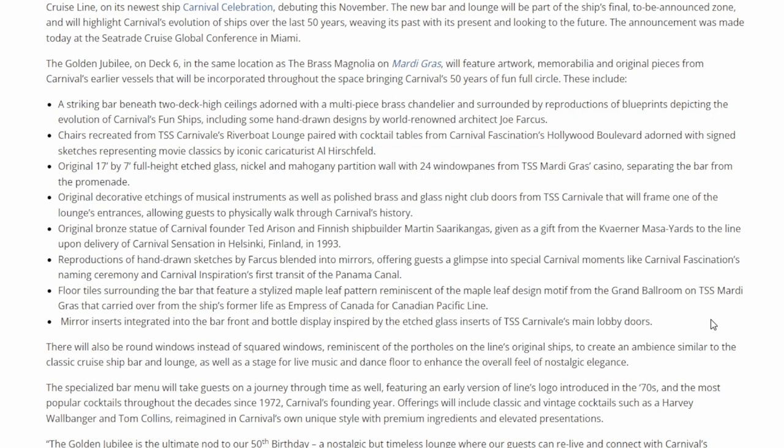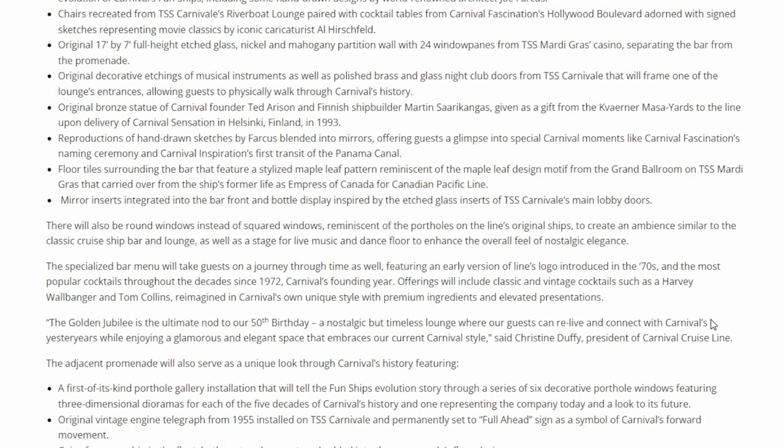The bar menu will also take guests on a journey through time, featuring an early version of the line's logo introduced in the 70s and the most popular cocktails throughout the decades since 1972 — that's Carnival's founding year.